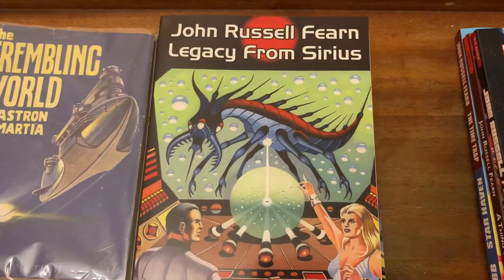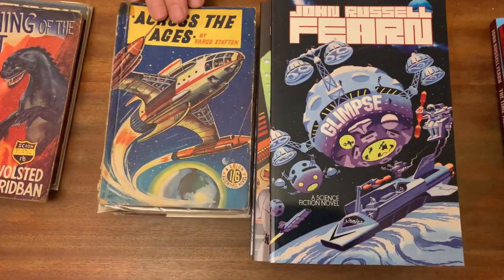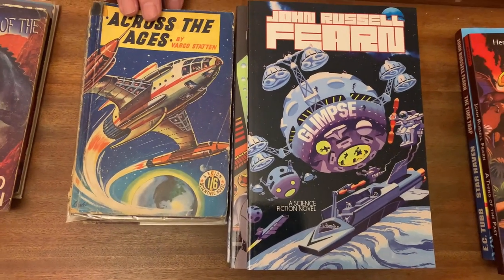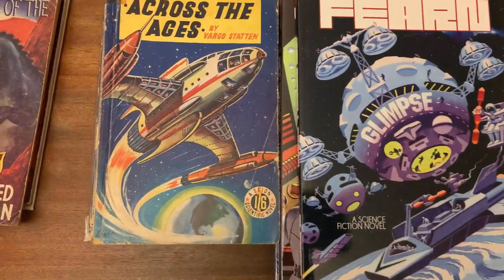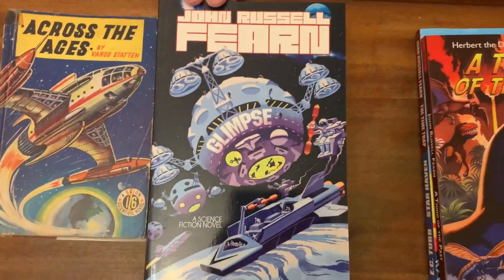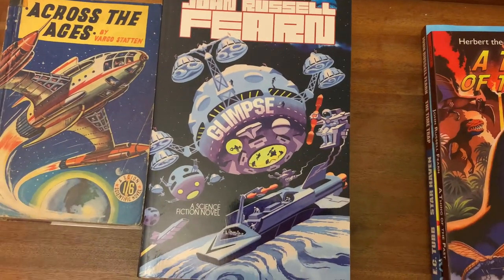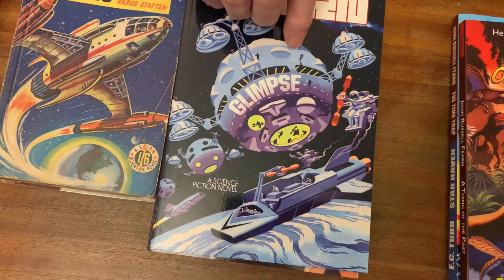Next up we have Across the Ages — a Skyen 1952 Vargostadt novel. It had a moderately attractive cover by Norman Light, but Ron Turner greatly improved upon that with his cover. I also took the opportunity to restore Fern's original title of Glimpse for this reprint.